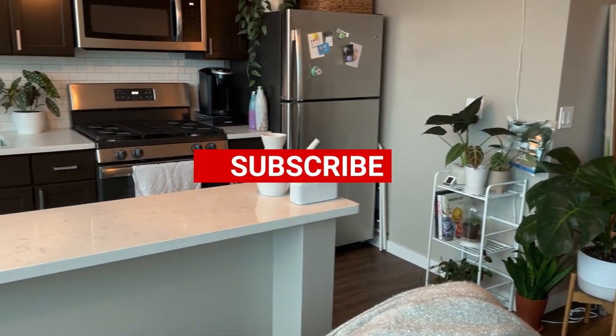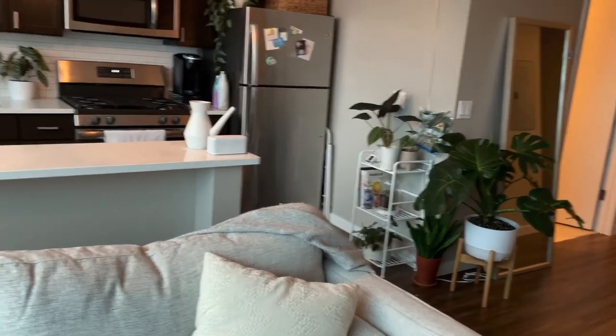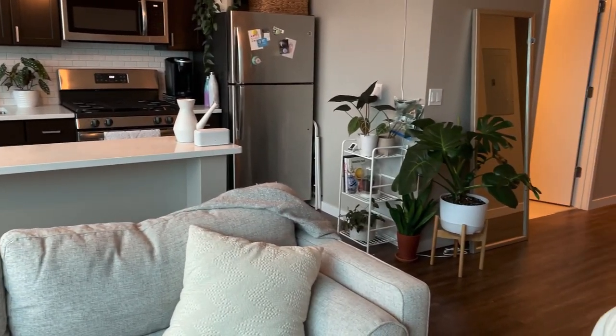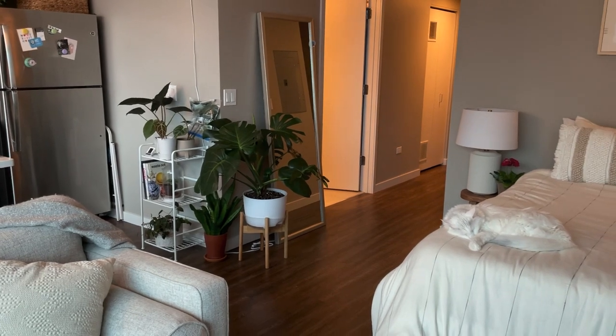Thank you so much guys for watching this apartment tour! Please subscribe to my channel — I have new videos every Sunday covering home decor, vlogs, plants, and fun stuff like that. Everybody have a great day and thank you so much for watching!